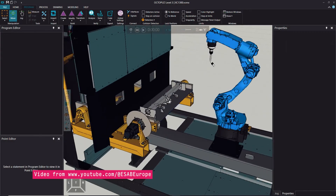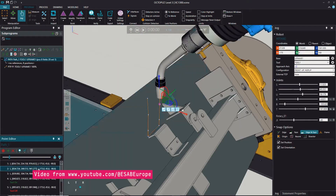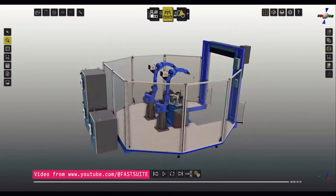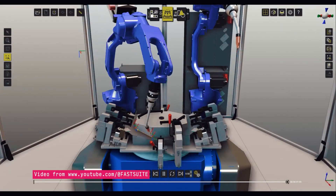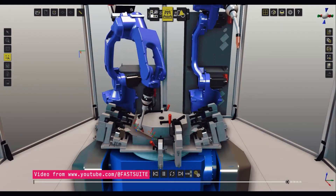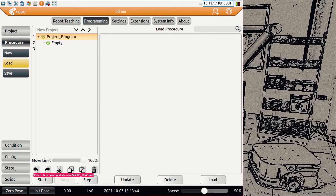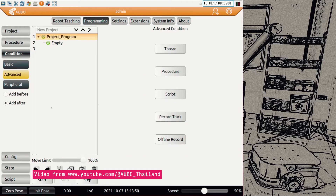The idea of offline programming is to remove the need to program inside the cell, moving the process to a virtual environment instead. The programmer still creates trajectories for robots and writes the code, but all of this happens inside a virtual twin of the cell. Industrial robot offline systems and cobot block programming also work on similar principles. The block programming is a bit more intuitive and simpler than programming industrial robots.